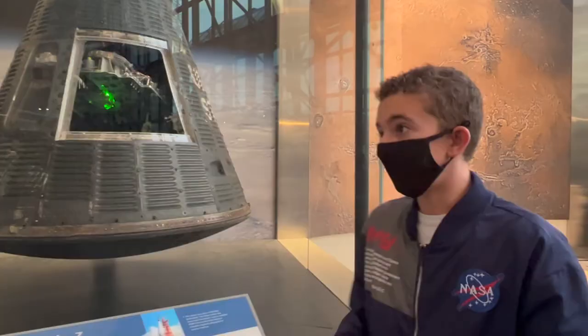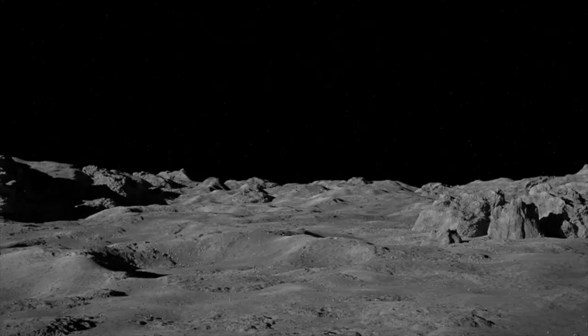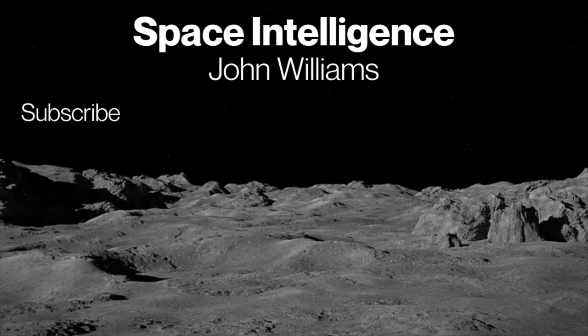It's pretty amazing to be standing here in front of this capsule. Thank you so much for watching — click the subscribe button and check out other content. Our mission is to make you space intelligent.